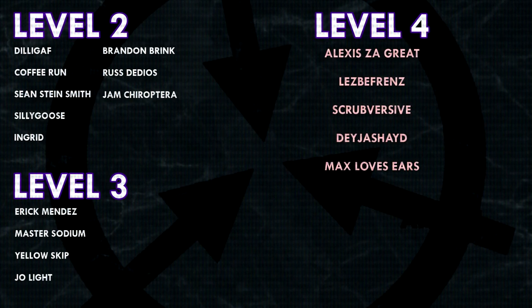That's it for today everyone. Thank you so much for watching, and a huge thank you to all of my patrons on Patreon. Special shoutout to my level 4 patrons: Alexis Zagreit, Lesbifriends, Scrubversive, DejaShade, and MaxLovesEars. If you would like to see your name at the end of my videos, see my videos early, and get some other cool perks, head on over to Patreon.com/DrMaxwell. Link in the description.